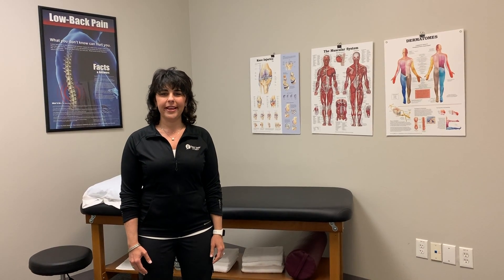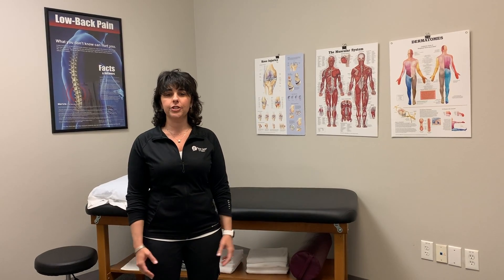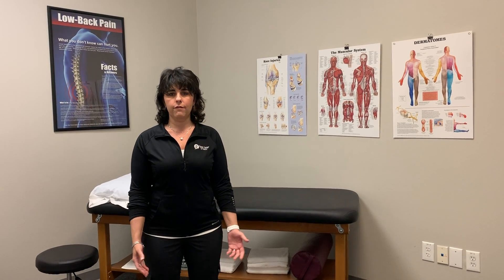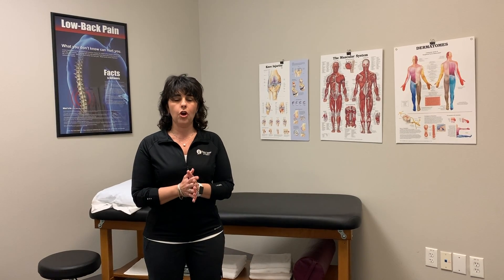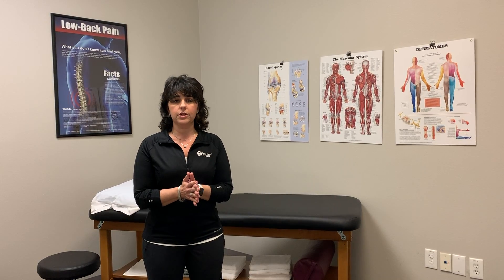Hi guys, welcome back to Movement Monday. We're really excited you're joining in with us again to learn some great information. In the clinic, we see a lot of patients with low back pain, and I know many of you suffer from either chronic or periodic low back pain. So today we're going to talk about the core, and many times people have misconceptions about the core.